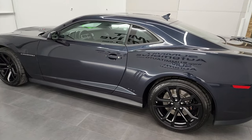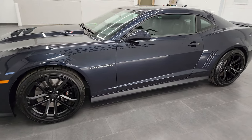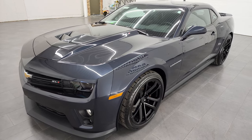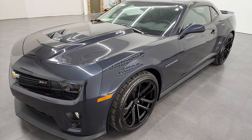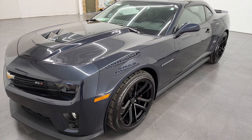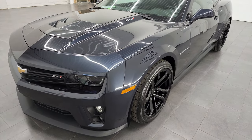Every once in a while we get these cars in that are almost unbelievable — how did somebody buy this car and not put any miles on it? This 2014 Chevy Camaro ZL1 has 550 miles on it. Yes, it's a 2014 with only 550 miles, so this car was driven very, very little. It is 2022, so super low miles.